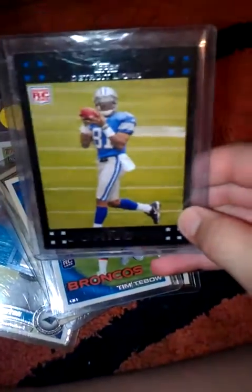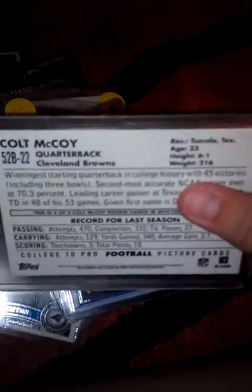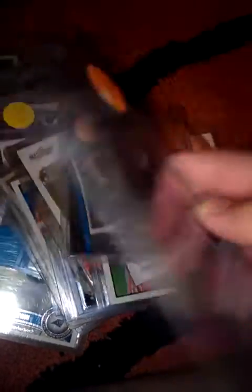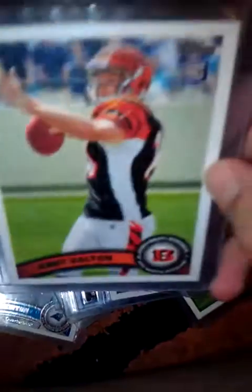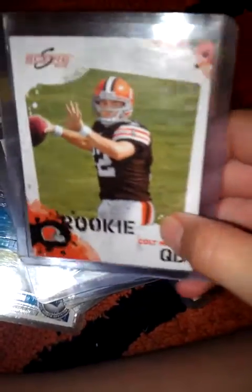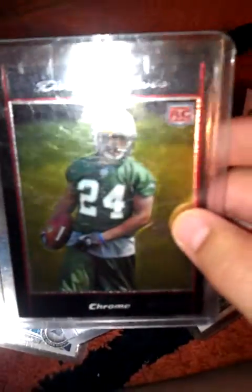Calvin Johnson rookie card. Jordan Shipley rookie card. Colt McCoy rookie. Sam Bradford rookie. Jimmy Clausen Topps Chrome rookie card. A Score Rob Gronkowski rookie. Andy Dalton rookie card, Bowman Chrome rookie card, and Darrelle Revis for the Jets.